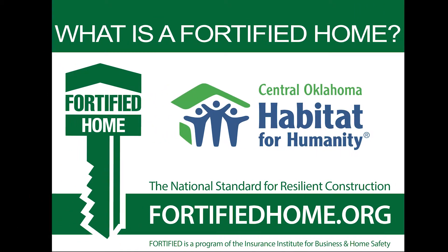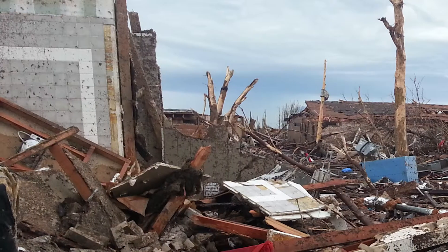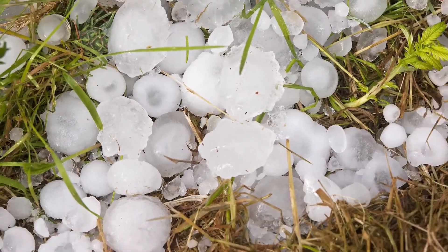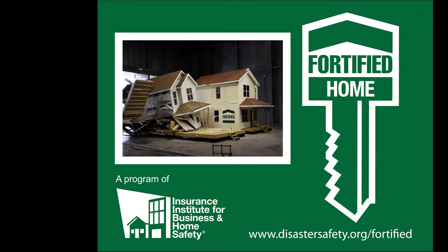What is a Central Oklahoma Habitat Fortified Home? Year after year, Oklahoma has dealt with severe storms that have had a devastating impact on our homes and community. Central Oklahoma Habitat for Humanity has adopted the fortified building practices of the Insurance Institute of Business and Home Safety.